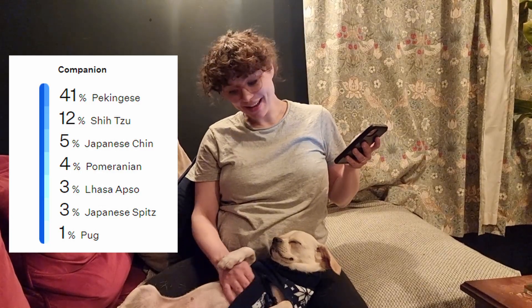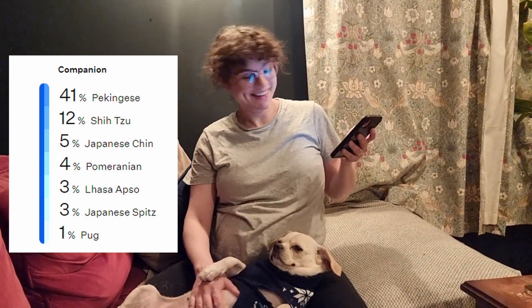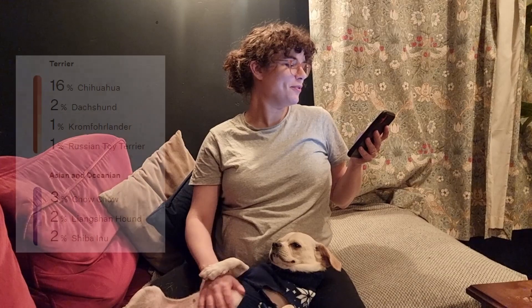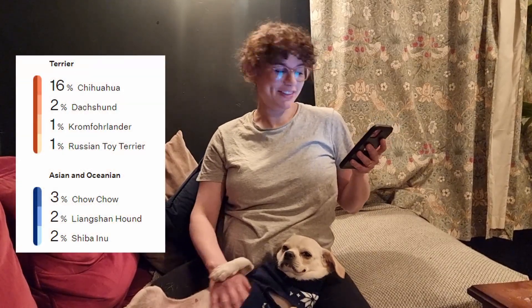And people have been saying this — she's 1% Pug, so she does have some Pug in her. She's 16% Chihuahua, which counts as a terrier. Also 2% Dachshund, 1% Kromfohrländer, and 1% Russian Toy Terrier.